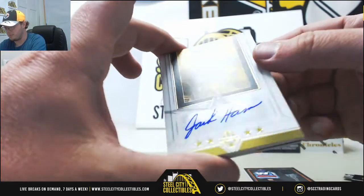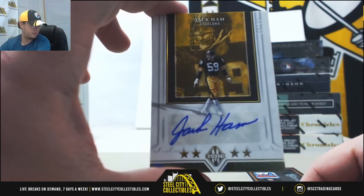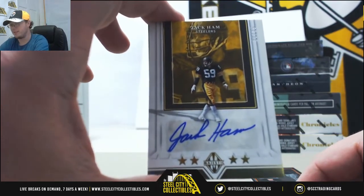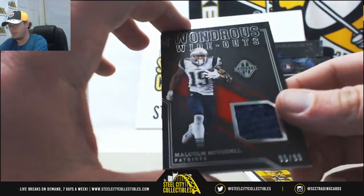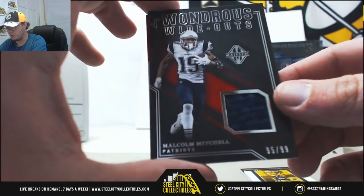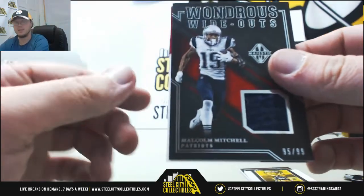And this is a Steelers pack — number 20 of 25, Jack Ham. Number zero going to Jason T, nice one there. And we've got Malcolm Mitchell Materials — Wondrous Wideouts — that one is number 95 of 99, number five to Tom D.